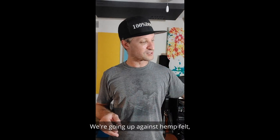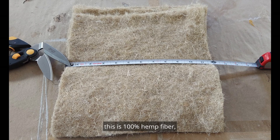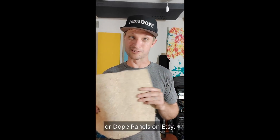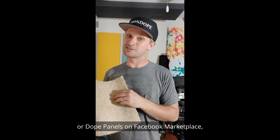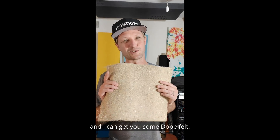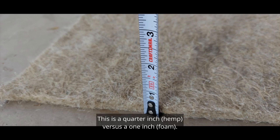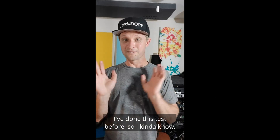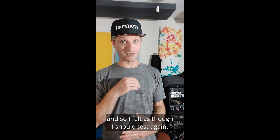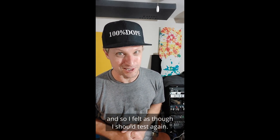We're going up against hemp felt. This is 100% hemp fiber. You can purchase this on dopanels.com, Dope Panels on Etsy, Dope Panels on Facebook Marketplace, or you can just reach out to me and I can get you some dope felts. This is a quarter inch versus a one inch. I've done this test before so I kind of know the results, but there were some anomalies, so I felt I should test again.